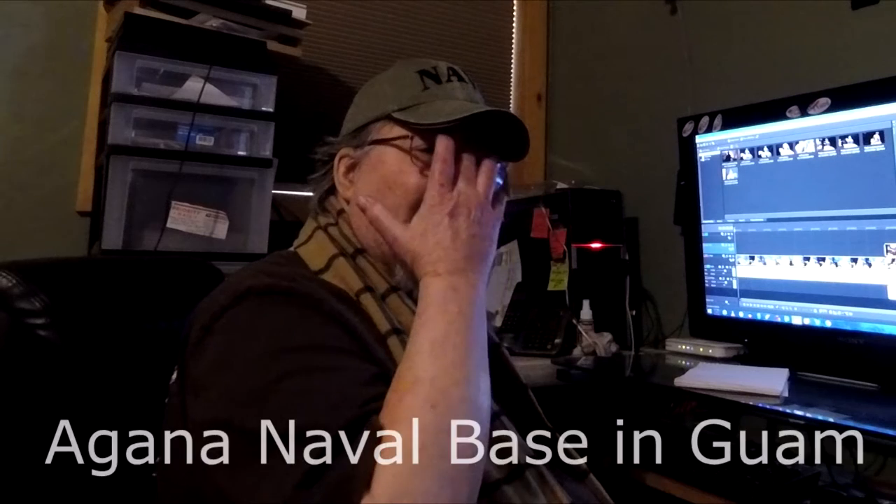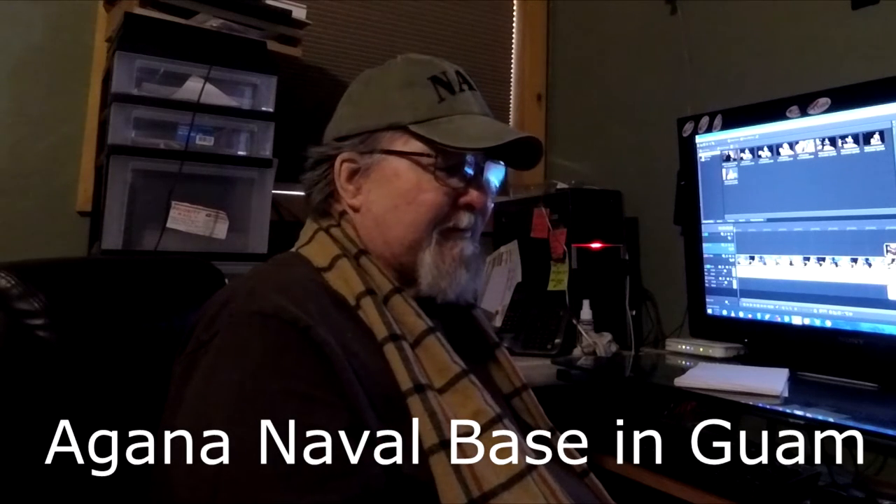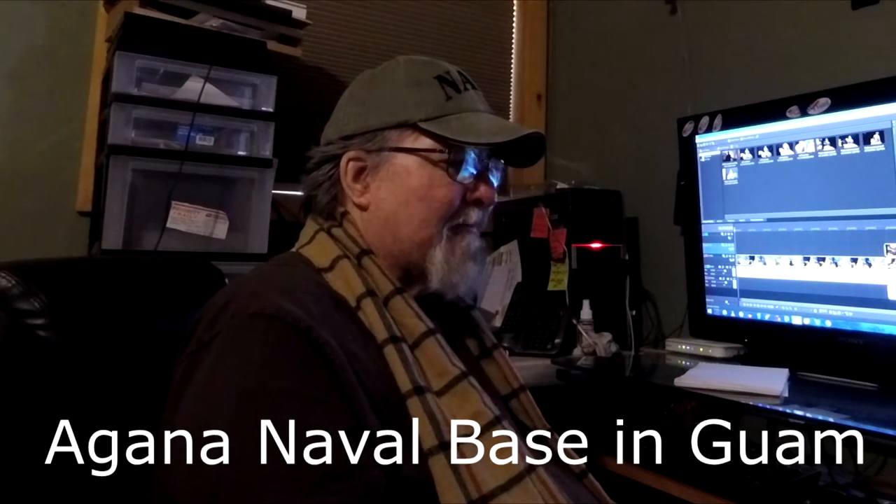Back when I was a kid, back in the 1950s, around '55, '56, I lived on Guam with my family. My dad was in the Navy. He was stationed at the Agonia Naval Base there in Guam, and we were there for about two years. And I got what is commonly called jungle rot on my foot, and it's a fungus.